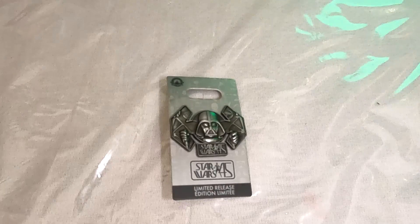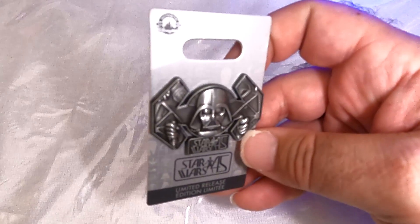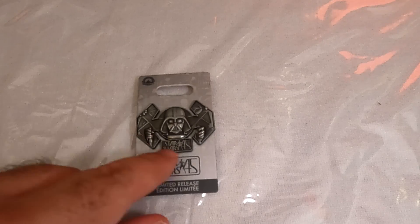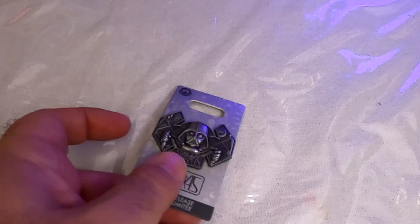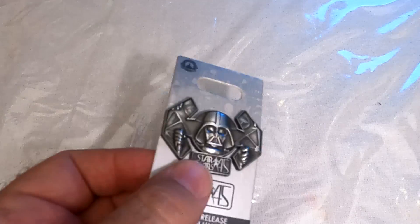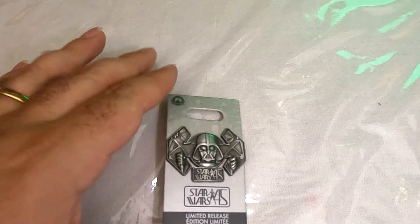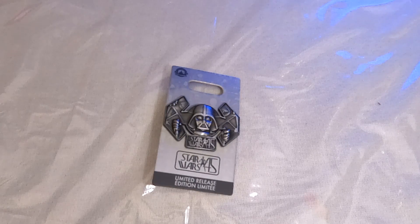Here we have a pin of Darth Vader in his TIE Fighter from the original Star Wars. The backing is just kind of the interior of the TIE Fighter, like what you see behind him in the trench run sequence — it has the Star Wars 45 logo on it. It's a nice, solid, heavy pin — only single layer, but not flat. It's nicely carved, a good relief effect going on. It's a kind of weird art style, I think, but I really do ultimately like the way it looks.